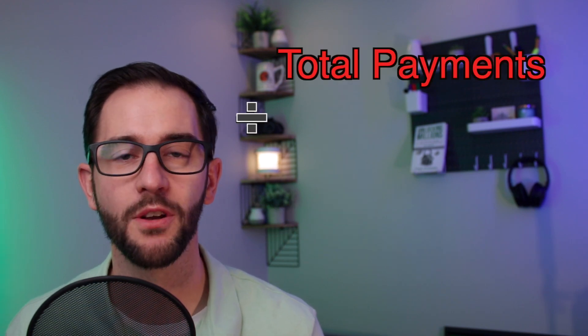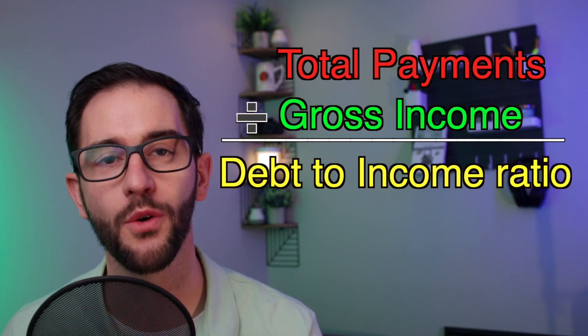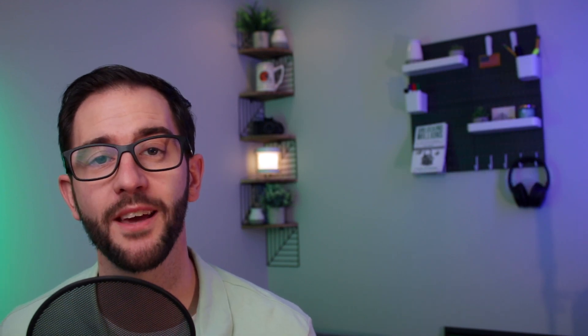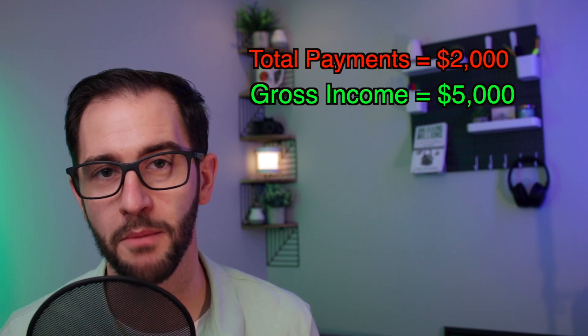Monthly debt payments include things like car loans, student loans, and your home mortgage. You divide your total monthly payments by your gross income to get your debt-to-income ratio as a percentage. For example, if you make $5,000 a month in gross income and have $2,000 going out to service your debts, that's $2,000 divided by $5,000, which equals 0.4 or 40%. You need to be at or below 40%. Lenders want to make sure most of your income is available for living expenses and to make your new HELOC payment.